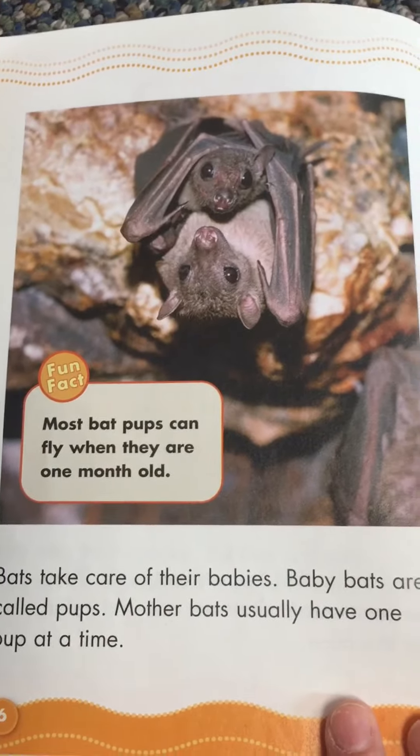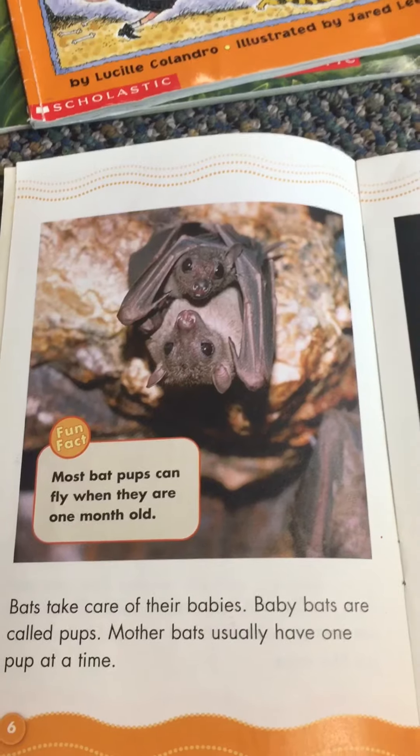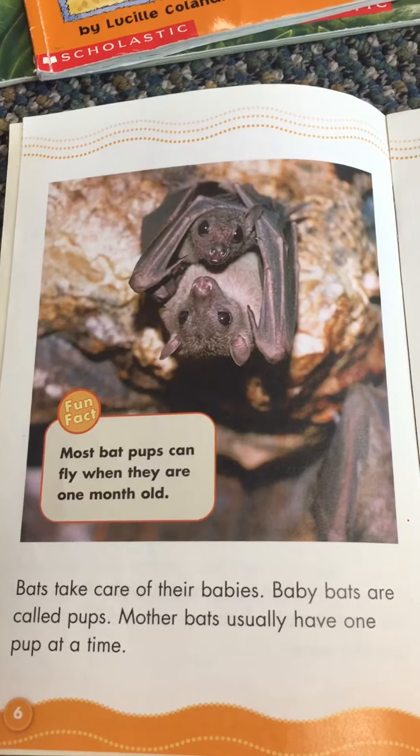Most bat pups can fly when they are one month old, and there's a mommy holding her little baby. Bats take care of their babies. Baby bats are called pups. Mother bats usually have one pup at a time.